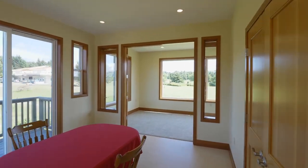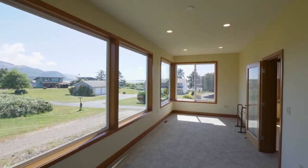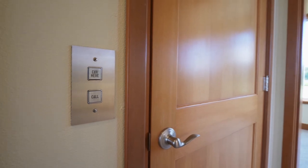The large sunroom could be a fourth bedroom and has walls of windows for enjoying the views. An elevator goes to all three levels.